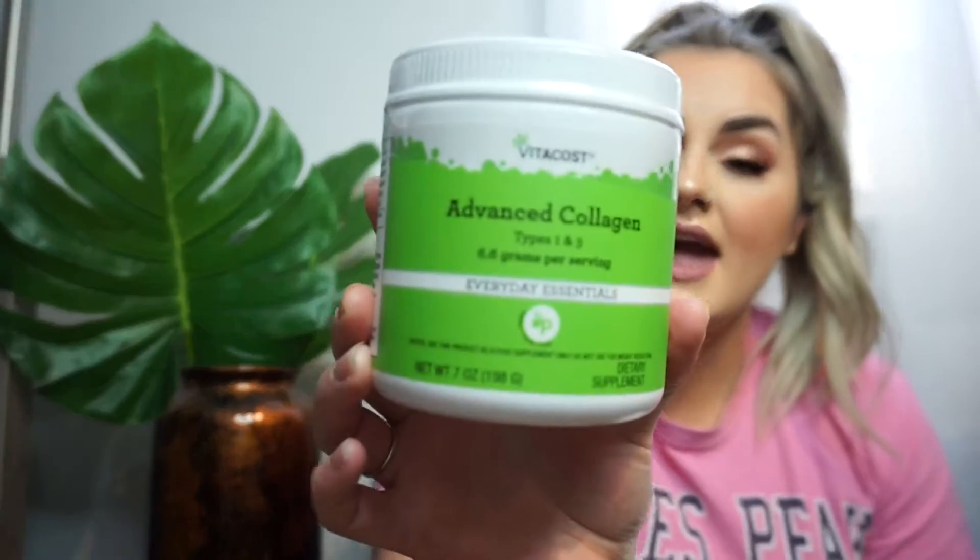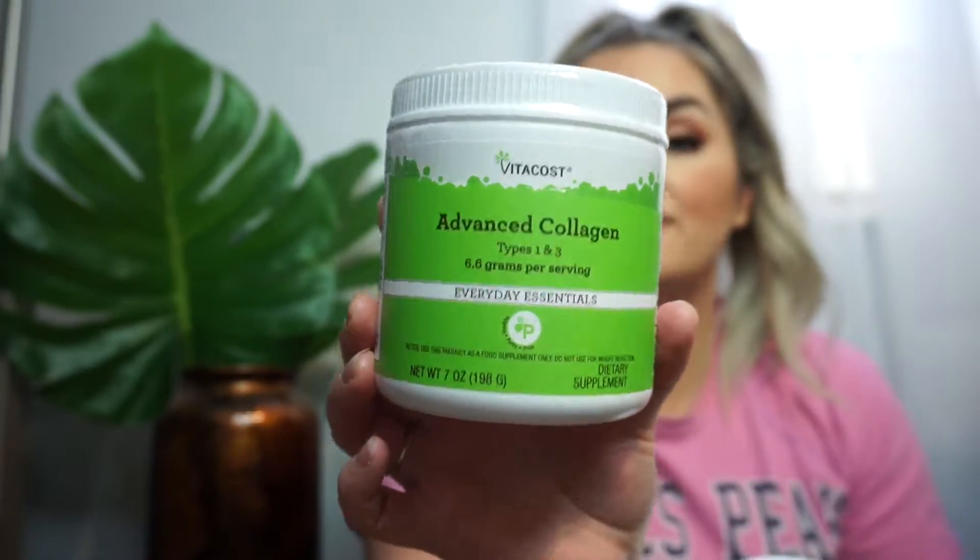Another thing I got — I got two of these because Vitacost often has a buy one get one half off with their branded stuff. These are the advanced collagen types one and three. I really love this because it's great for your skin, hair, nails, and joints. Since I am 28 I can use all this I can get. I think it's not only good to have it in your skincare but to also be taking it, so I put this in my shakes and things like that.